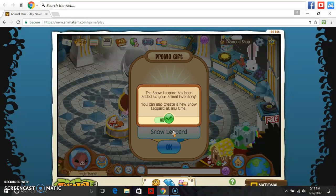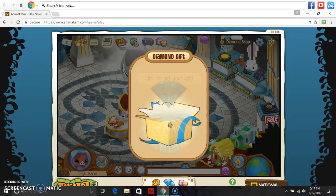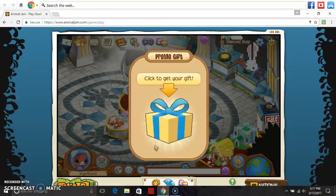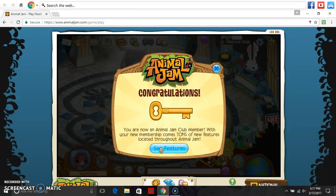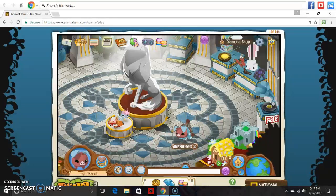I got a snow leopard! The snow leopard has been added to your animal inventory. 6,000 gems. 10 diamonds. A frozen lantern. Frozen couch. Frozen chair. I'm Elsa now. Frozen table. And yay! I don't care. Finally!